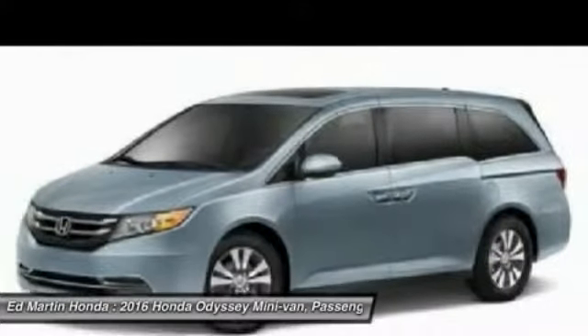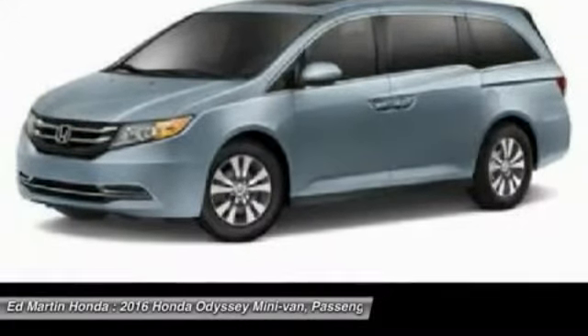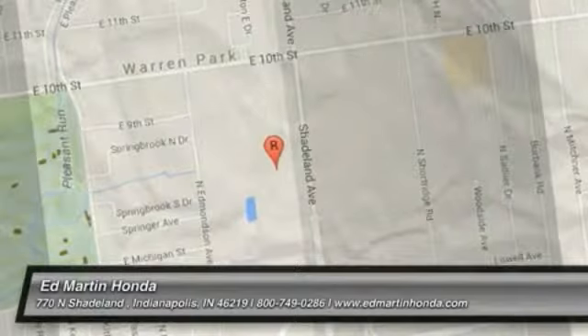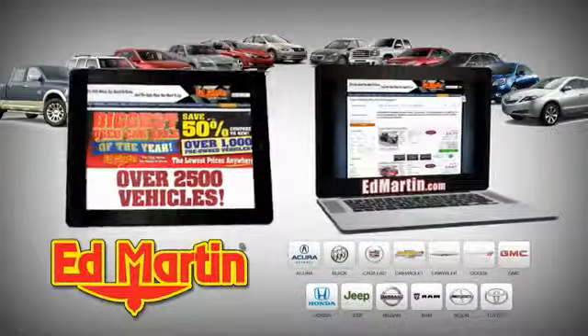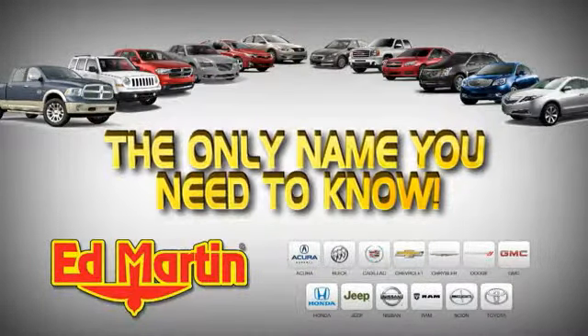This isn't just a vehicle, it's an experience. So stop in for a test drive today. Eight locations, 13 brands, over 2,500 new and used vehicles online at edmartin.com. Ed Martin is the only name you need to know.